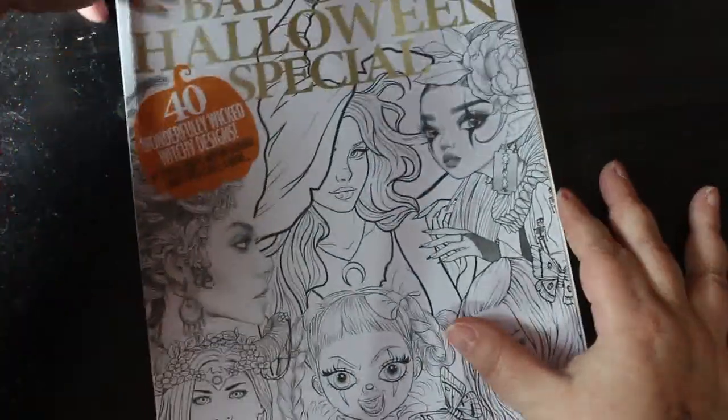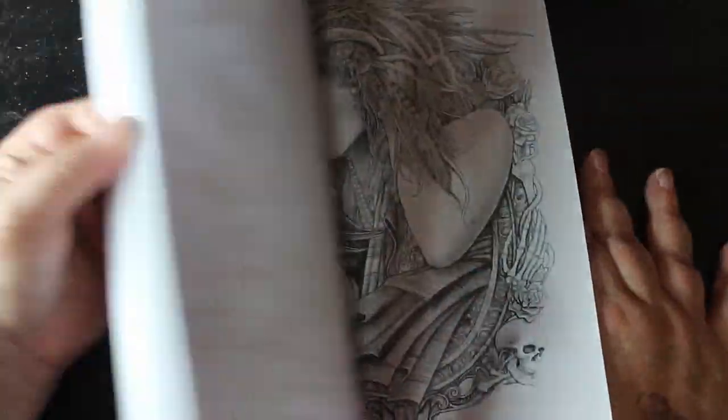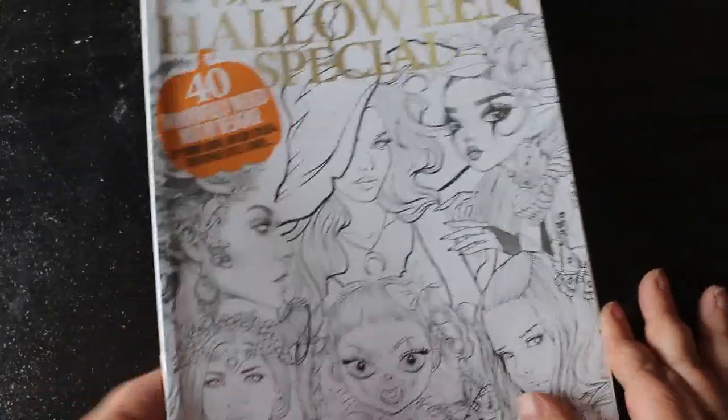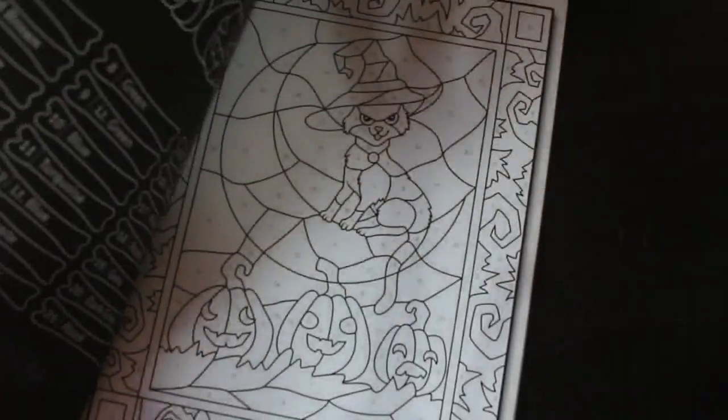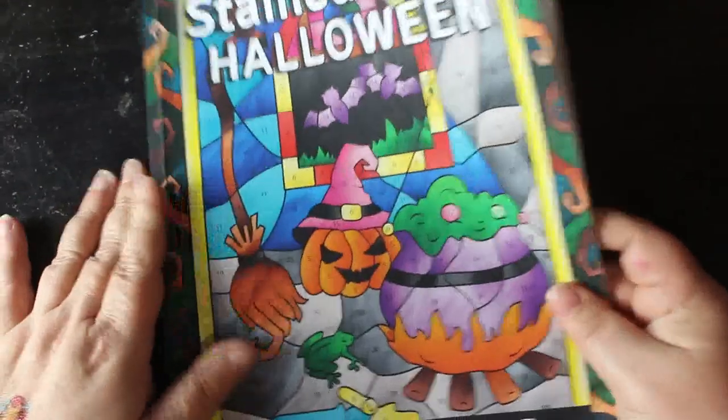Another Coloring Heaven here — this is the Bad Girls Halloween special. There should be a flip-through up on my channel. I have colored one image in it. I've also got Sachin Sachdeva's stained glass Halloween color by number. I love these — I have colored in this one. It looks like there are some extras in the back, including a list of all their books and some color charts, which are quite nice.